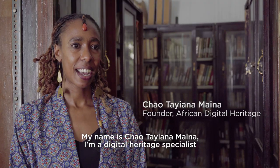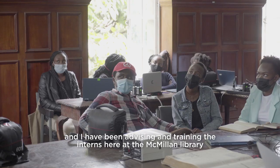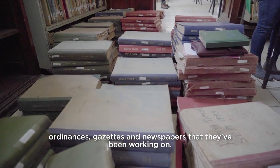My name is Chao Tayana Maina. I'm a Digital Heritage Specialist and I have been advising and training the interns here at the Macmillan Library on the digitisation process for the ordinances, gazettes and newspapers that they've been working on.